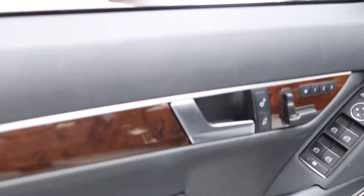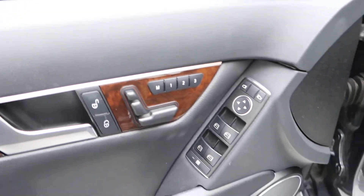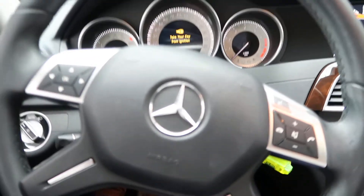We have a nice wood trim for the interior, memory seats, power windows. Hopping in, we've got our steering wheel controls.